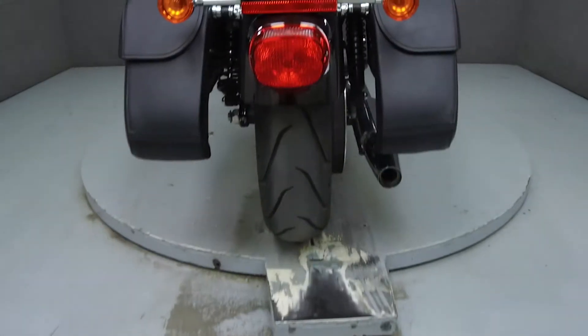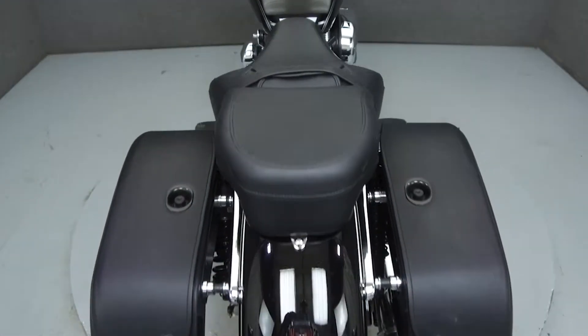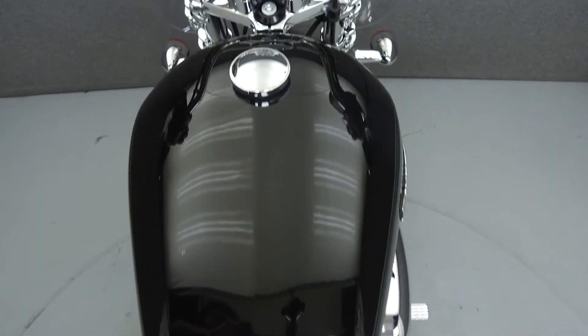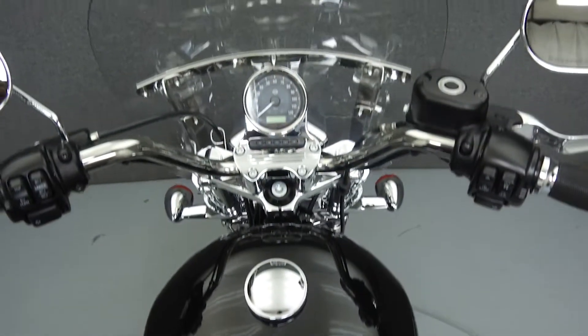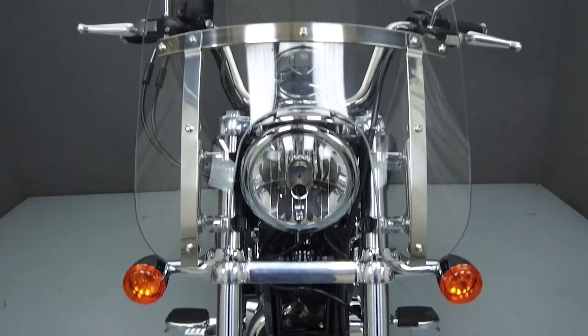Rather than describing any cosmetic flaws, which can be very subjective, we have taken this high-resolution video so you can get an exact representation of what this vehicle looks like in real life. Our goal is to provide you the ability to virtually walk around and inspect it as if you were here in person. Please take the time to watch the entire video.